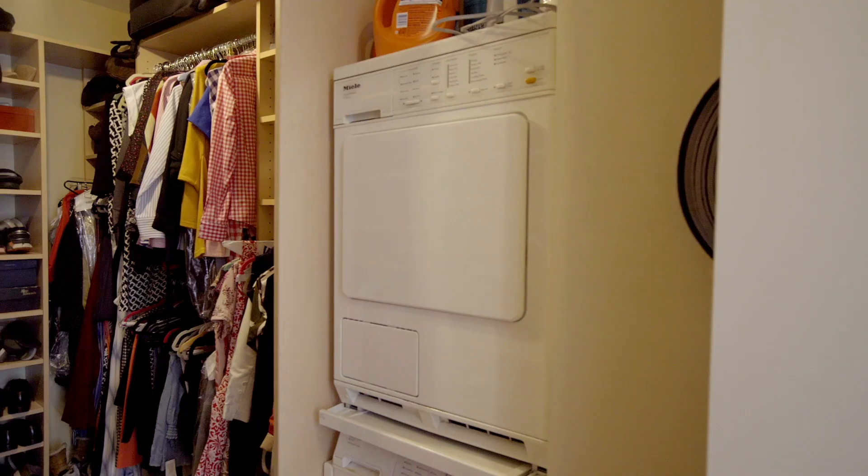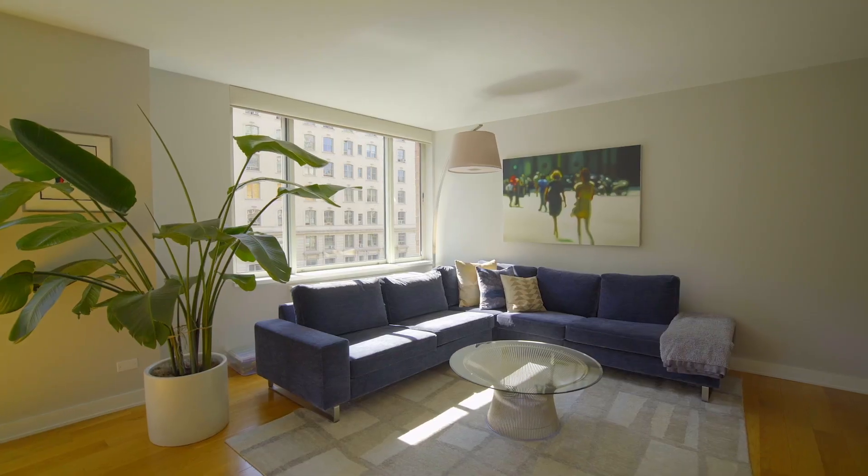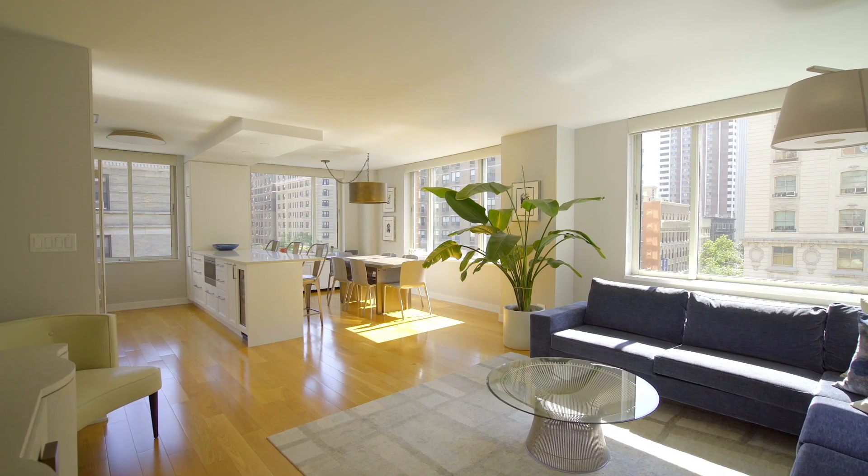New oak floors throughout, Miele washer-dryer, custom radiator covers, and California closets in every room complete this home's allure.